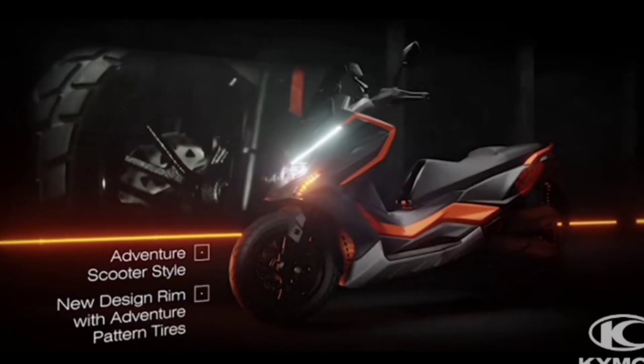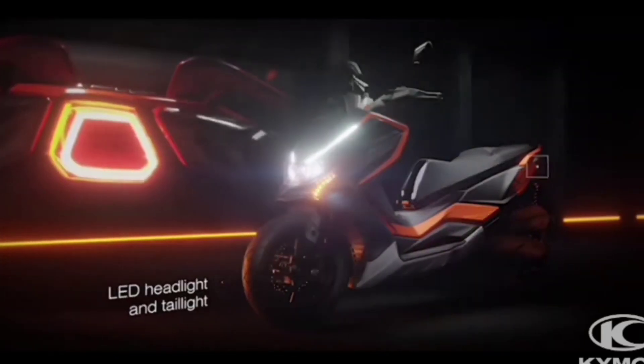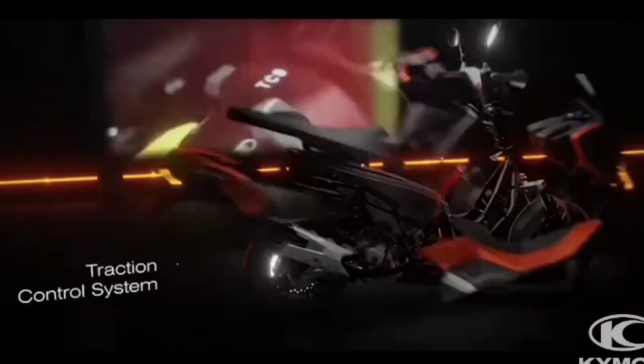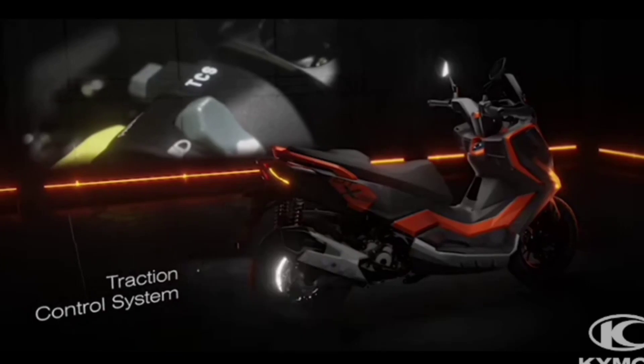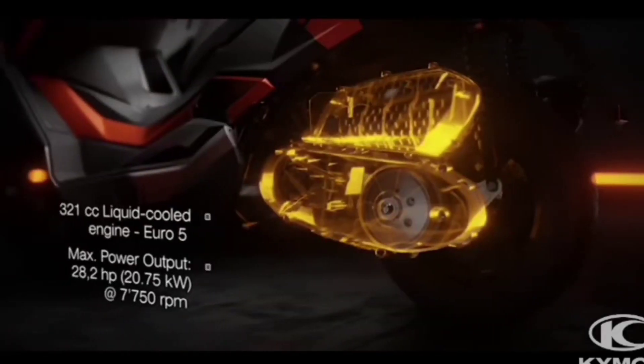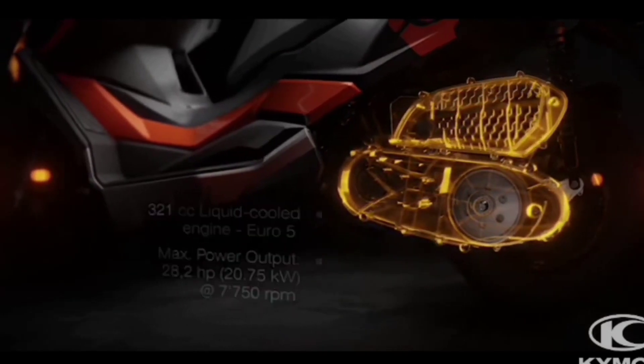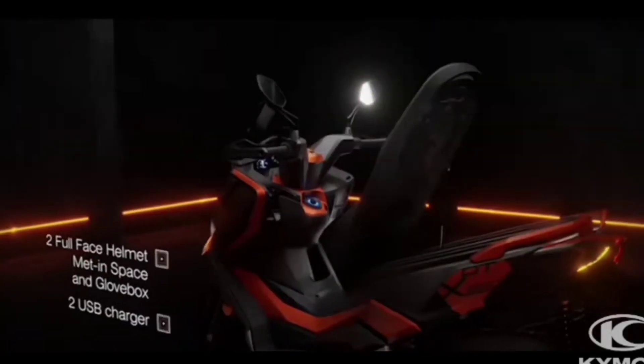Features include a steel tubular frame, automatic CVT transmission with belt final drive, a 280mm wavy disc up front with a 3-piston caliper, a 260mm wavy disc at the rear with a 2-piston caliper, combined braking system, standard fork, dual rear shocks with adjustable preload, traction control, and an LCD dash.